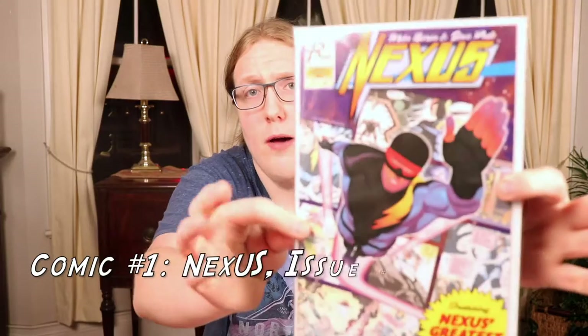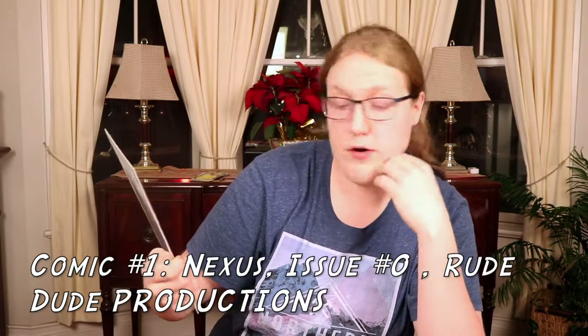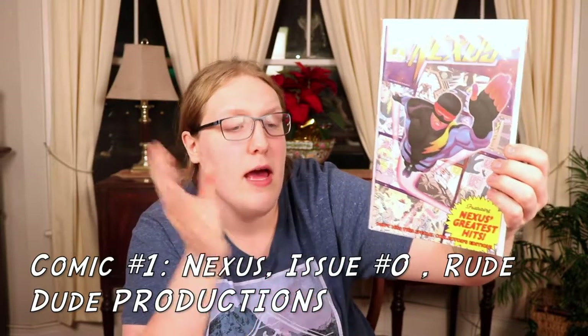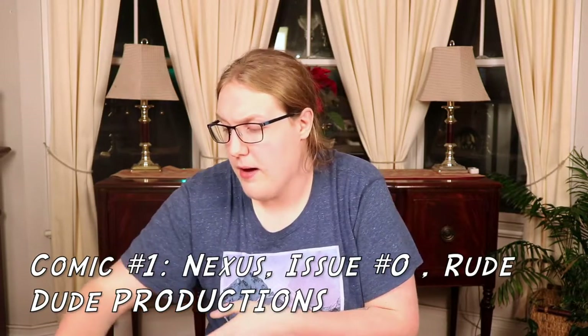Comic number one — this is the Rude Stude's Production Nexus Greatest Hits, the Special Collector's Edition. I've never heard of this comic. The Comic of the Month Club has kept giving me these random comics I've never heard of. That's something I both like and dislike about this company — it gives me comics outside my preferences, so I'm not really loving it. But maybe the comic would be good, I'd have to see.